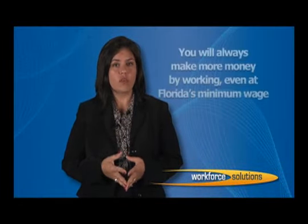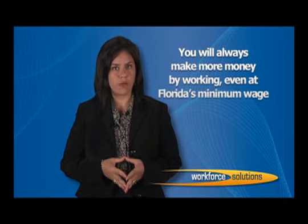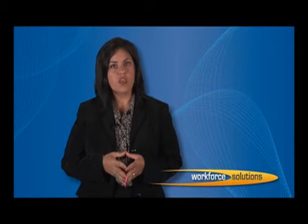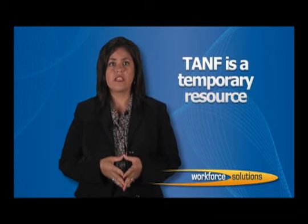Why work? It is a matter of basic economics. You will always make more money by working, even at Florida's minimum wage, than you will on cash assistance. If you participate diligently in these programs, you will be able to find your next job faster. Also keep in mind that TANF is a temporary resource. You may only receive cash assistance for 4 years or 48 months in a lifetime. So you are on the clock — try to get off cash assistance as soon as possible. Save your months. There may come a time in your and your children's lives that you might really need the cash.